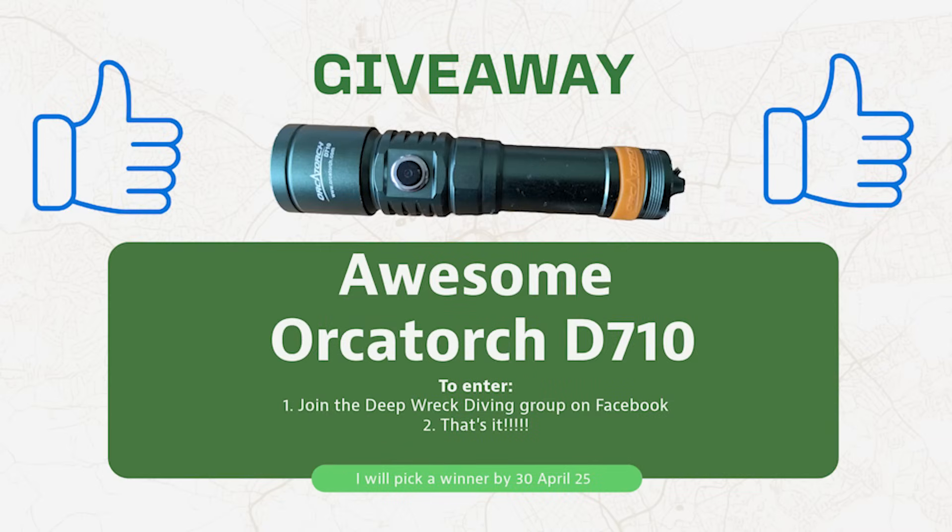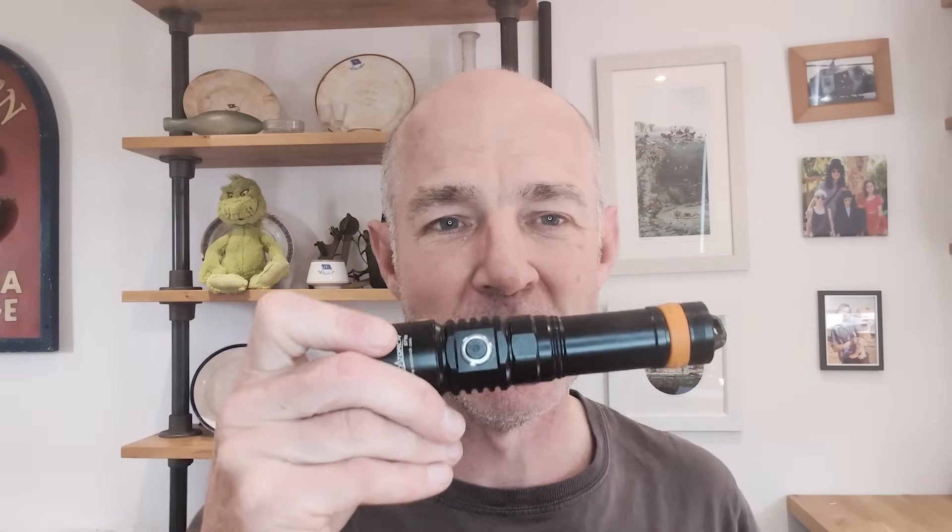That's it for oxygen toxicity. One reminder: the competition for this torch ends on Wednesday — I'm going to draw the winner and post it to them. To enter, just go and join the Deep Wreck Diving Facebook group. It's an Orca Torch; they've sent me a couple of their products including the DC D710 — the one with through-case charging seen in the Stockforce video — and I've also just received two of their video lights to test on upcoming dives.